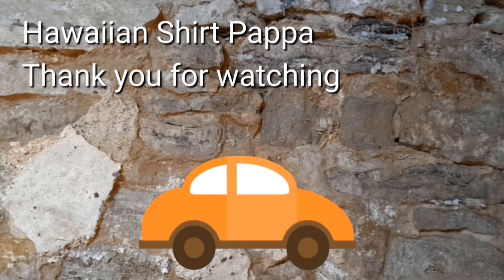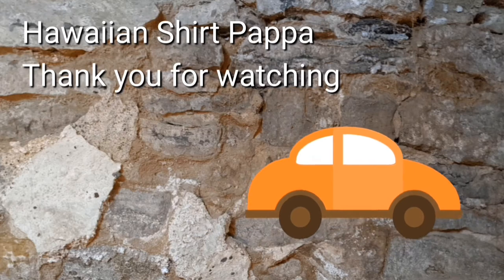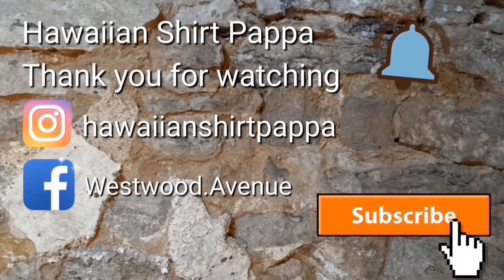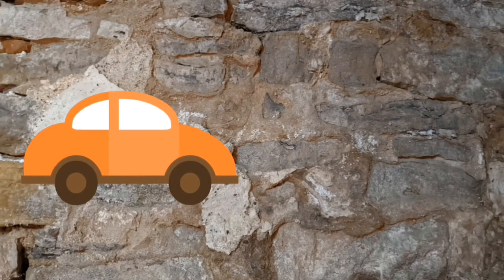Thanks for watching. Hope you enjoyed this. I'd appreciate a subscribe, perhaps even a like, and maybe even mark yourself on the bell so you get notified of the next one. Thanks a lot, folks. Bye bye.